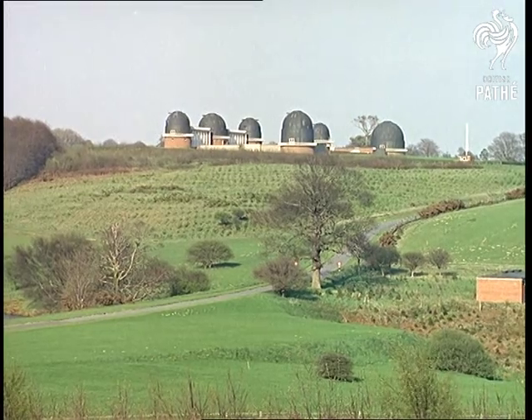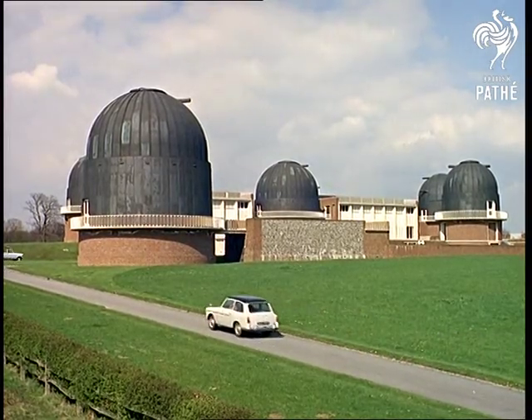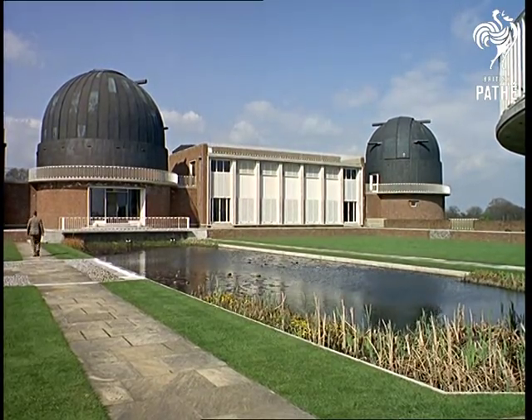The whole world depends on Greenwich Mean Time, and this is where Greenwich time is checked and recorded. The Royal Observatory moved from Greenwich to Herstmonceux to get some elbow room just after World War II.